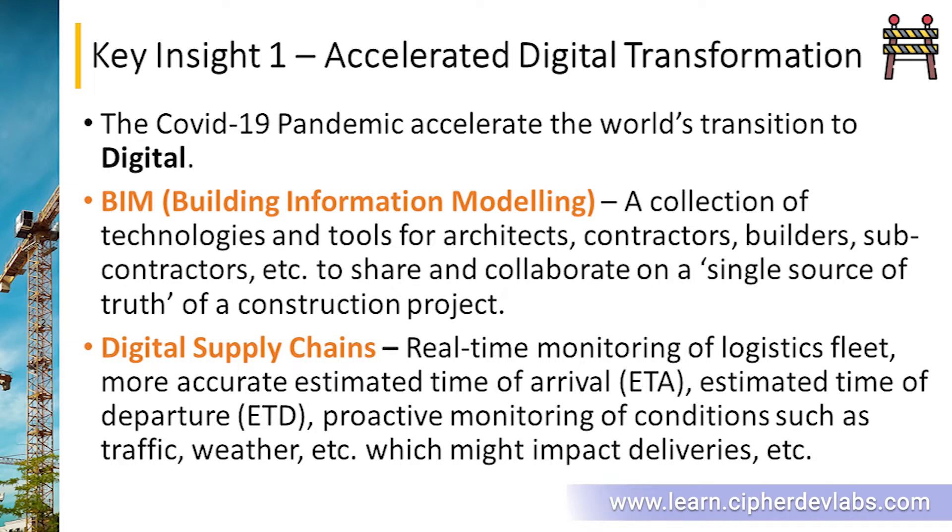We're going to see a lot of digital technologies being incorporated into supply chains — we can talk about this in more detail in one of our next lectures. These technologies will update real-time information about location, weather, estimated time of arrival, and estimated time of departure. They'll also be monitoring conditions that affect delivery time, such as traffic and weather.